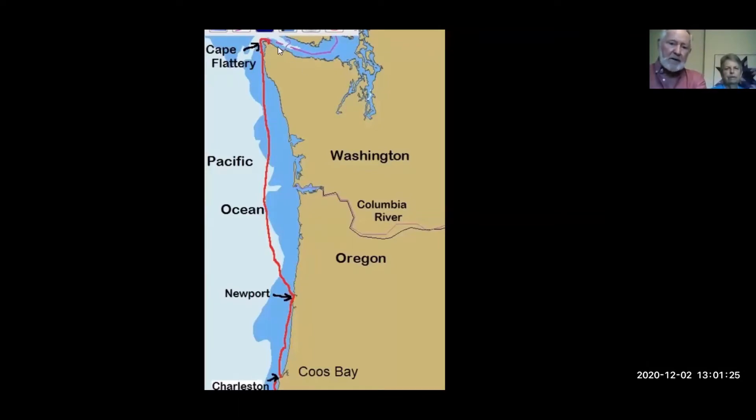We went from Neah Bay down around Cape Flattery, and did a long run of 235 nautical miles down to Newport, Oregon. There are very few places to go into in Washington State other than the Columbia River, which has a very dangerous bar. So we gave it a wide berth and did a straight run of 235 nautical miles. In our calculations we averaged 100 nautical miles a day. We always had to watch to make sure we would be able to get into our next port in daylight hours.